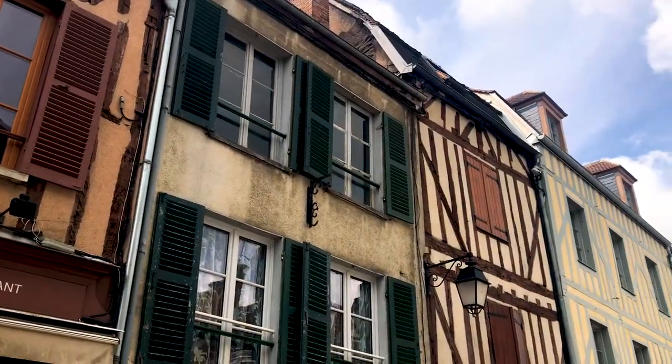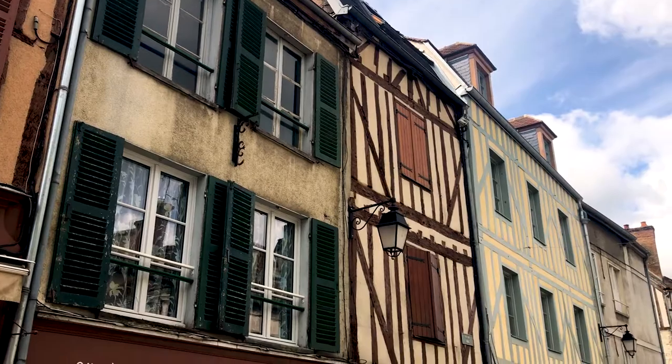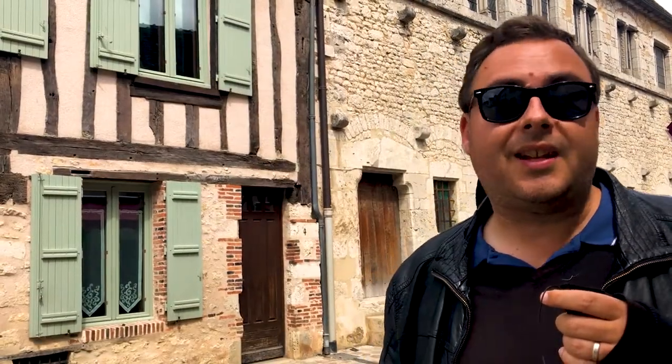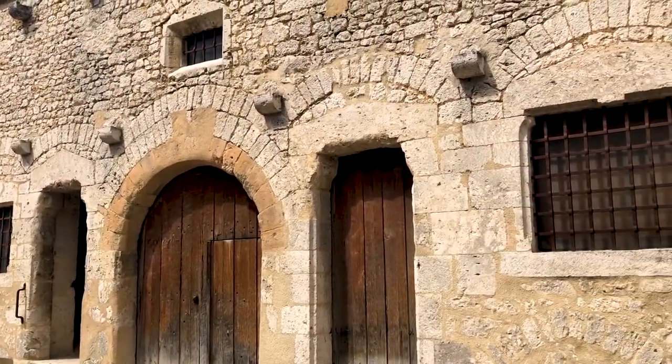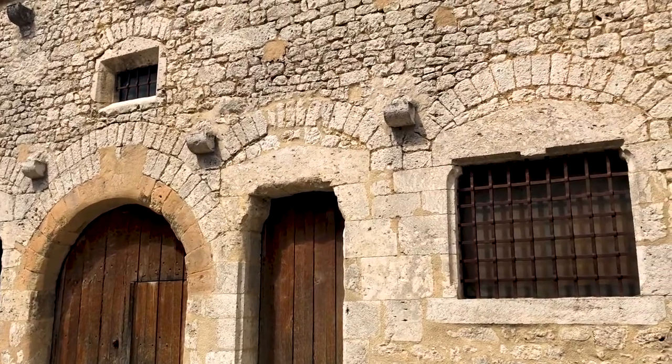During the medieval era, there were actually six different towns in the Champagne region that hosted medieval fairs. Provins was only one of them, but it's also the only one that made it onto the World Heritage list, and it's because of buildings like this stone one that you can see behind me. It's a barn or a warehouse that was used for holding textiles or wool, and it was used for accommodating merchants as well. It actually dates from the 12th century, which is really cool.